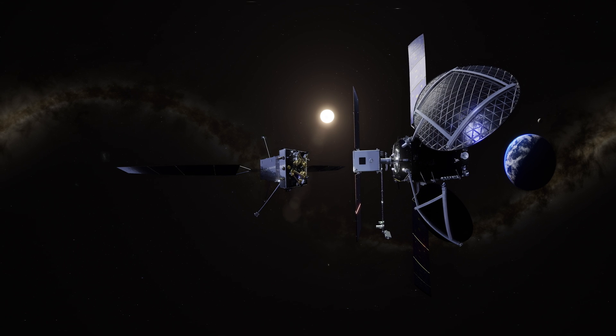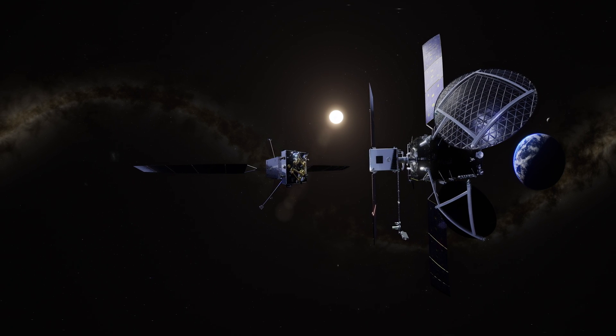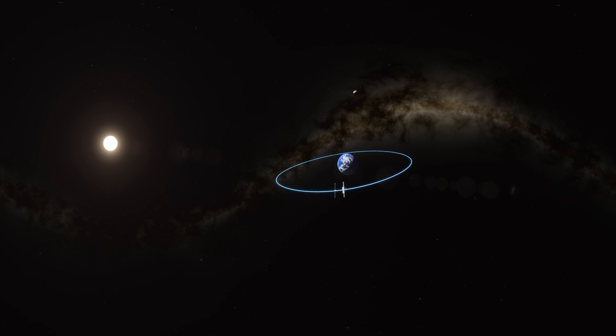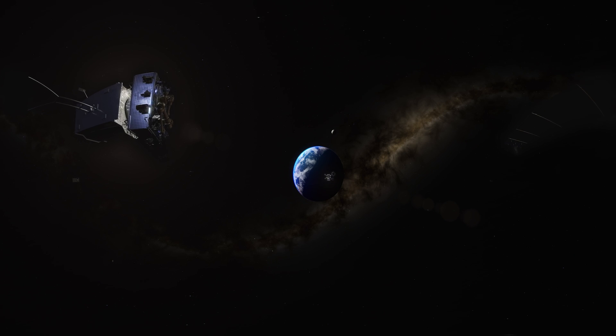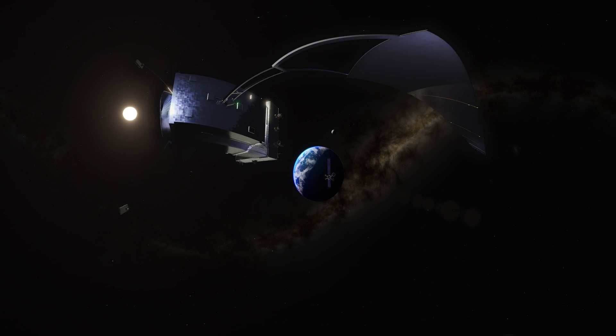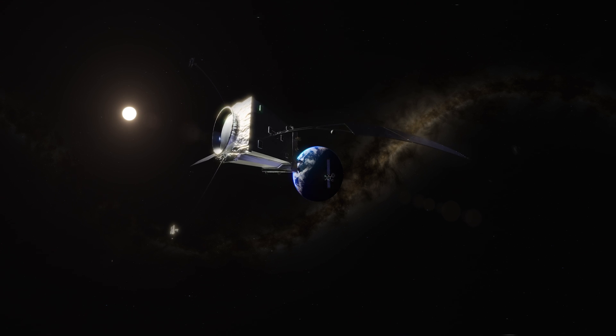The MRV fires its thrusters, ready for its next mission. Thousands of miles above the Earth, a customer's satellite with a partially deployed solar array needs help.